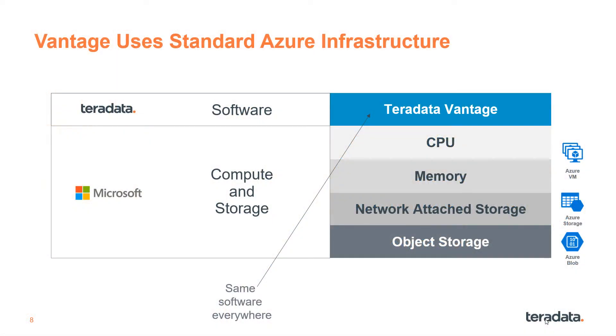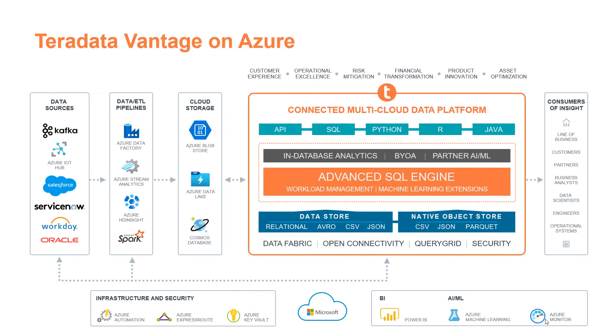Teradata Vantage is our analytics platform software, which runs on standard Azure compute and storage resources. We use the ESV4 family of virtual machines, premium network-attached storage for high-performance querying, and Azure Blob for object storage for cost optimization. Formerly known as Teradata Database, Vantage has evolved to combine SQL, machine learning, and graph functions into one integrated platform, reducing or eliminating the need to move data for different types of analytics.